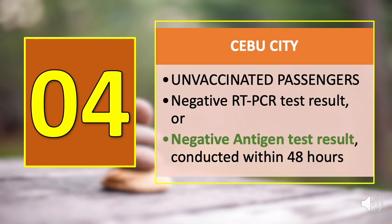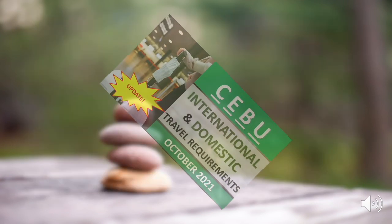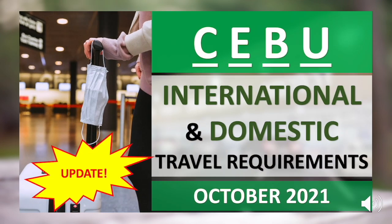Number four is Cebu City. For unvaccinated or partially vaccinated passengers, you may present a negative RT-PCR test result or a negative antigen test result conducted within 48 hours before departure. Check the card at the top right corner of this video to know which places accept fully vaccinated guests, and for the complete list of domestic travel requirements for Cebu.